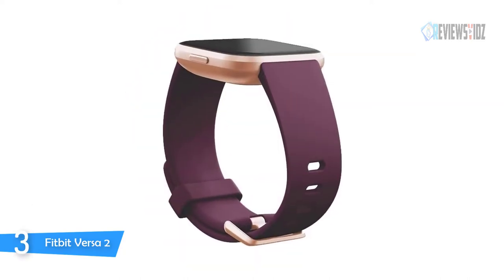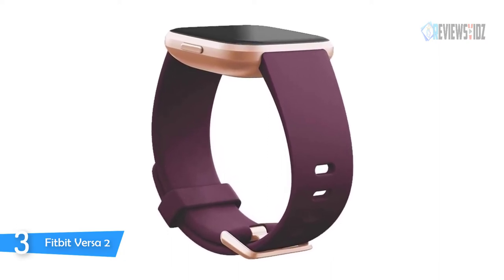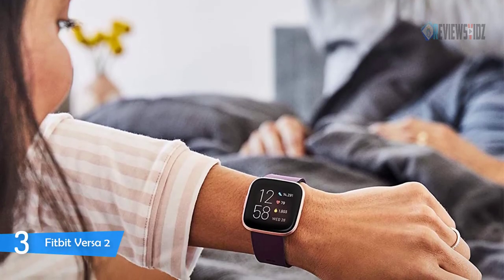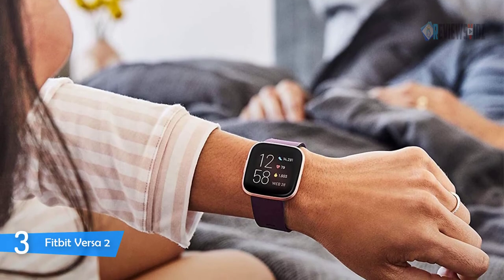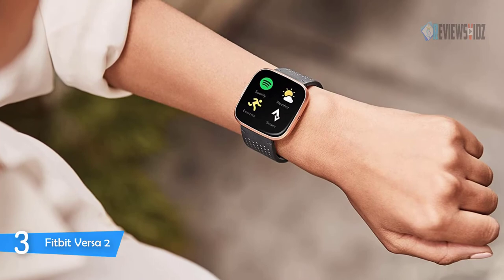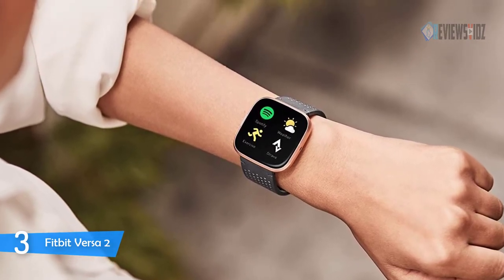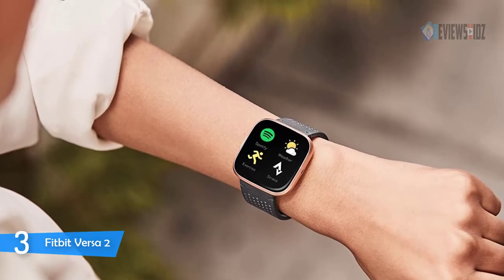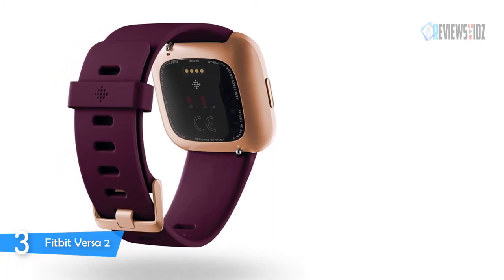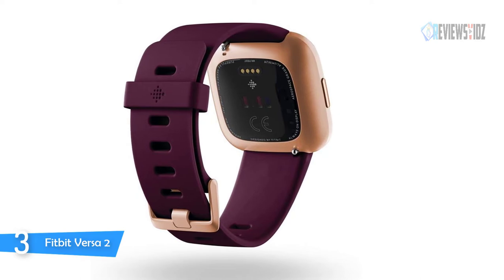Number three: the Fitbit Versa 2 smartwatch. With a larger display and an always-on option, your information is always a quick glance away. Play your favorite songs and playlists with Spotify app controls on your wrist, make secure purchases with Fitbit Pay, and get call, text, and smartphone app notifications with quick replies and voice replies. Track workouts in real time with 20-plus goal-based exercise modes. You can get a 90-day free trial of Fitbit Premium to help you stay active, sleep well, and manage stress. It's also swimproof and water resistant to 50 meters.